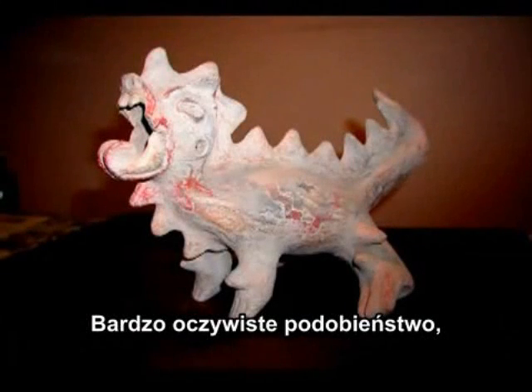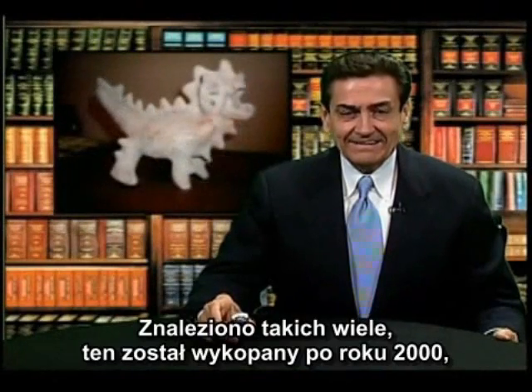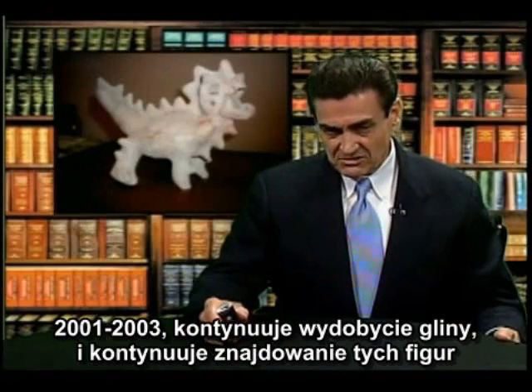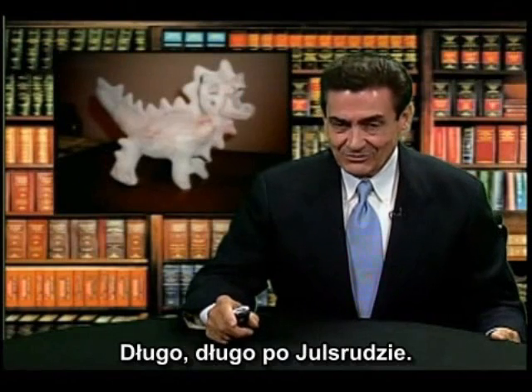A very obvious similarity. The dermal frills along the back are typical of the dinosaur type. A number like this were found, and this was done around the year 2000, 2002, 2003, continuing the excavation. He continues to find these long after Uelsrud, of course, has passed away.